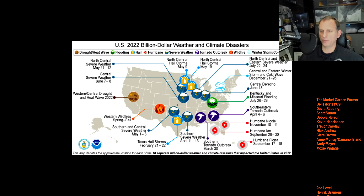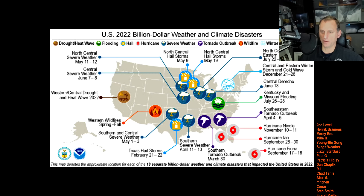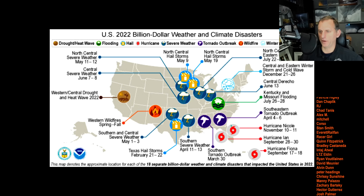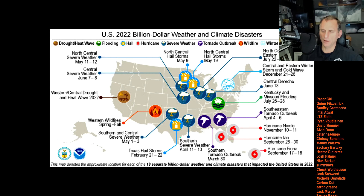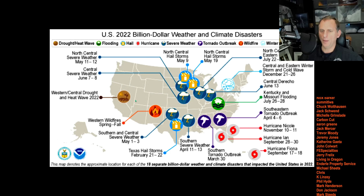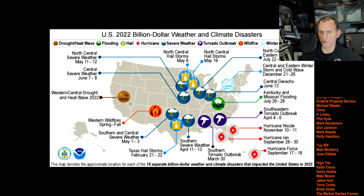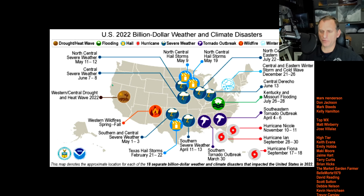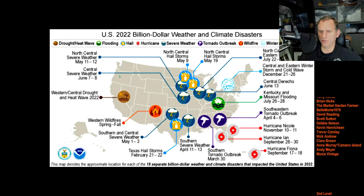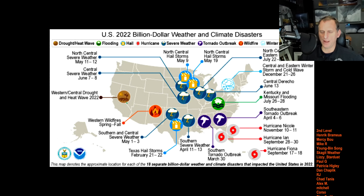Looking at 2022 billion-dollar weather and climate disasters, we did pretty well across the west compared to portions east of the Rocky Mountains. East of the Rockies saw tornado outbreaks, hailstorms, flooding, hurricanes, and tropical systems. We did have the western heat and drought wave of 2022 that exceeded a billion dollars, and wildfires — though they weren't huge dynamic events, they were really persistent across the Puget Sound region and comparatively didn't cause as much damage.